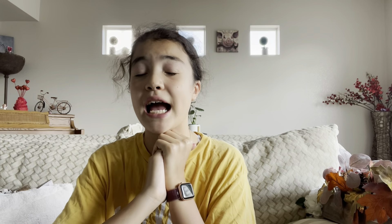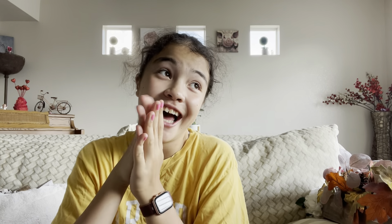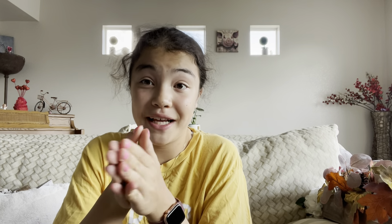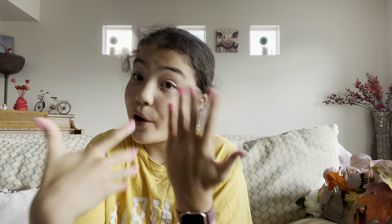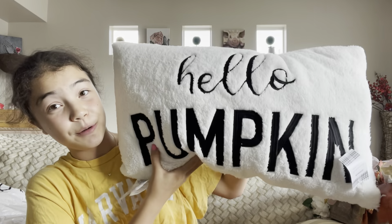Final thing from Target: I got this little wooden house from the one-dollar, three-dollar, five-dollar section. It was only three bucks and it's so cute — I feel like it'll add a nice homey touch to the decor. That sums up everything from Target. Moving on to Kirkland's!